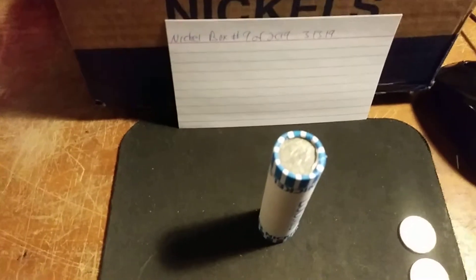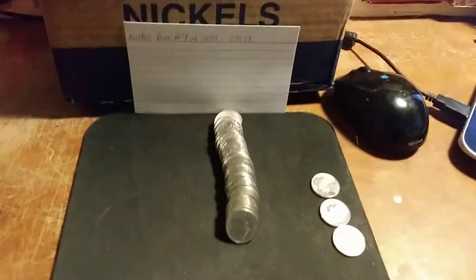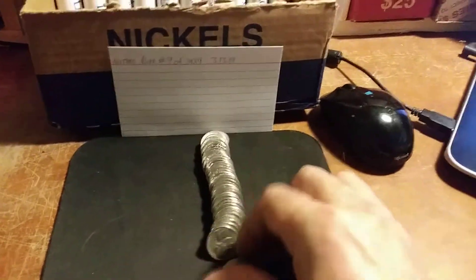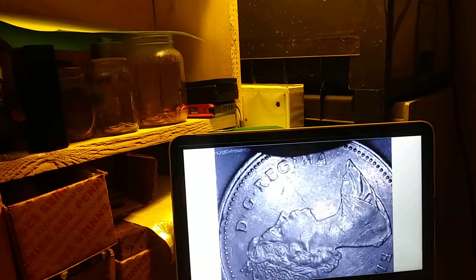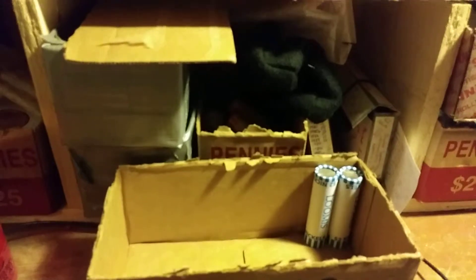On roll 40 I just found the Canadian ender that I mentioned before. Let's see what it is - the roll is laid out. We have ourselves a 1987. All right, on to the next.